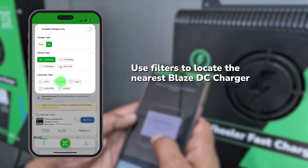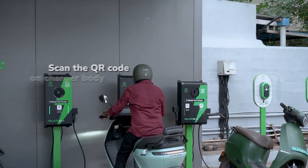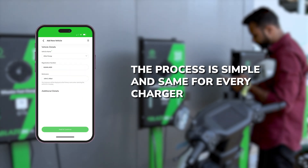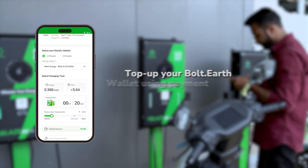Use filters to locate the nearest Blaze DC charger. When you reach a Blaze DC unit, just scan the QR code using the app. The process is simple and exactly the same on every charger. Next, enter your vehicle details — model and registration number.